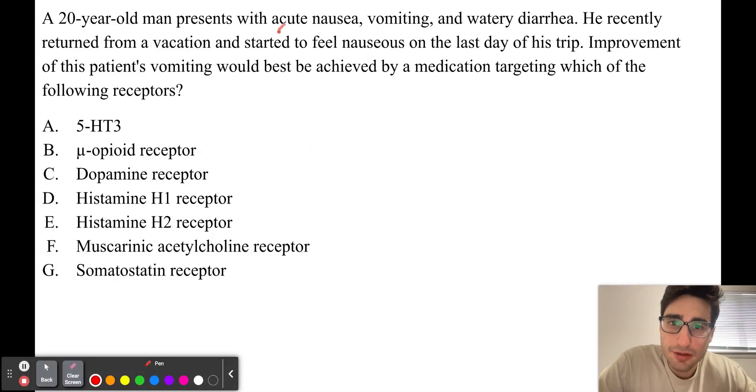A 20-year-old man presents with acute nausea, vomiting, and watery diarrhea. He recently returned from a vacation and started to feel nauseous on the last day of his trip. Improvement of this patient's vomiting would best be achieved by medication targeting which of the following receptors?